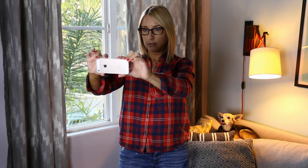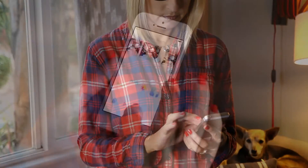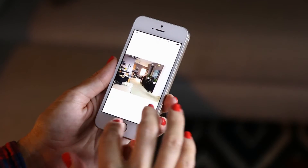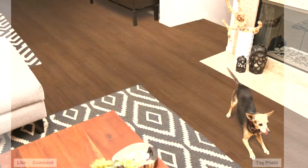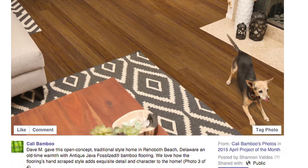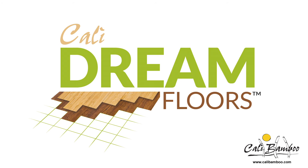Getting started: simply take photos of your rooms from several angles and email them to one of our green building experts, letting them know which floor colors you are considering. Within 48 hours, your green building expert will email back your Kali Dream Floors for you to review. We can even post them to Facebook, where you can invite friends and family to vote on their favorite colors. Get started today and make your dreams a reality with Kali Bamboo.